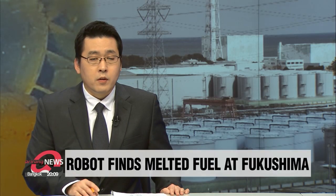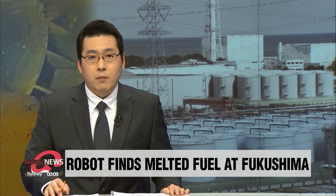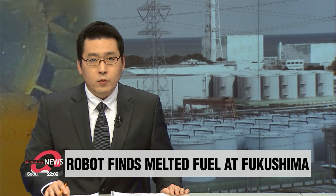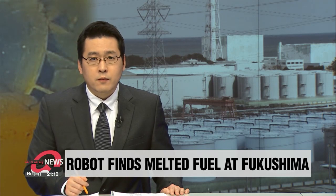Shifting our focus to other parts of the world, a robot sent into one of the damaged reactors at Japan's Fukushima power plant appears to have captured images of highly radioactive melted nuclear fuel. By analyzing data from the probe, the plant's operator hopes to remove the fuel in a process that could take decades. Bae Eun-ji has the full story.